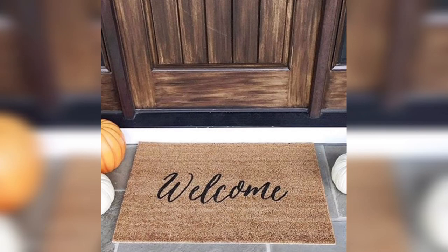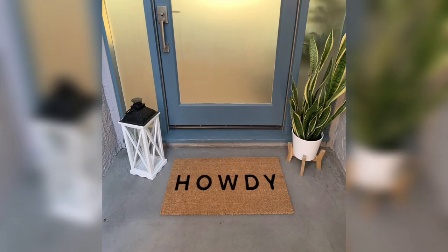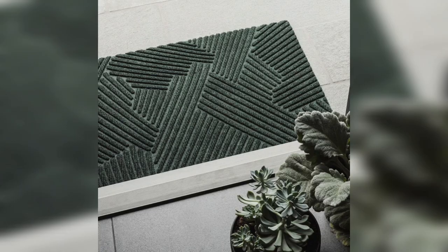Seasonal doormats. This type of doormat can be changed out throughout the year to match the current season or holiday. For example, you can choose a doormat with a pumpkin design for Halloween or a snowflake design for winter. This design is perfect for those who want to add a festive touch to their home.